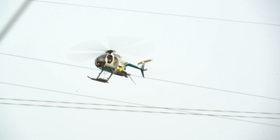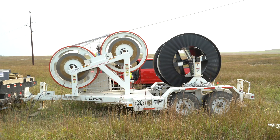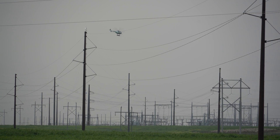We have a helicopter subcontractor that is unclipping and hanging dollies. We go through with our tensioner and pull in the new OPGW as we pull out the old. Then the helicopter crews come back and remove the blocks or the dollies.